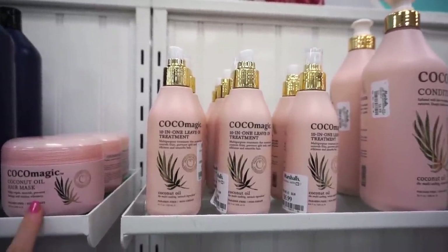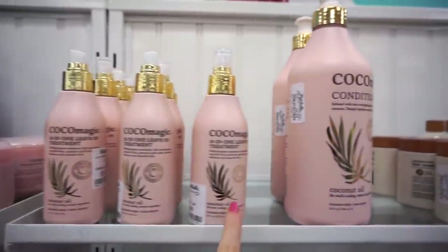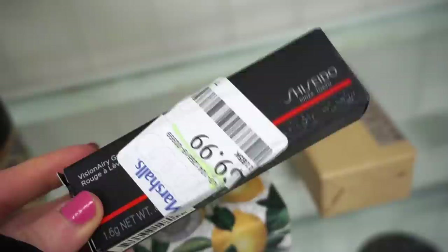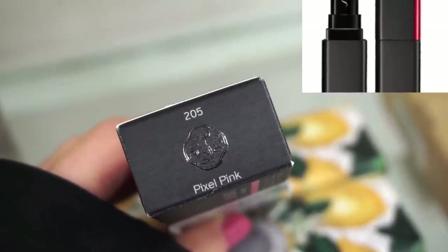We have a mask for $5.99, the 10-in-1 leave-in treatment for $5.99, and the conditioner for $8.99. Circling around to Marshall's, I did find another one of the Visionary lipsticks by Shiseido for $9.99 — this one is in Pixel Pink, so I'm assuming a pinky tone color.